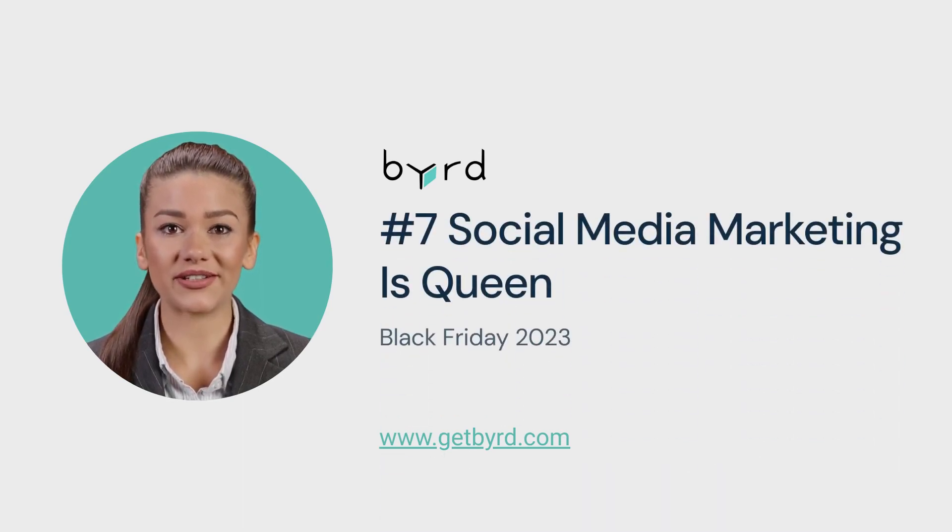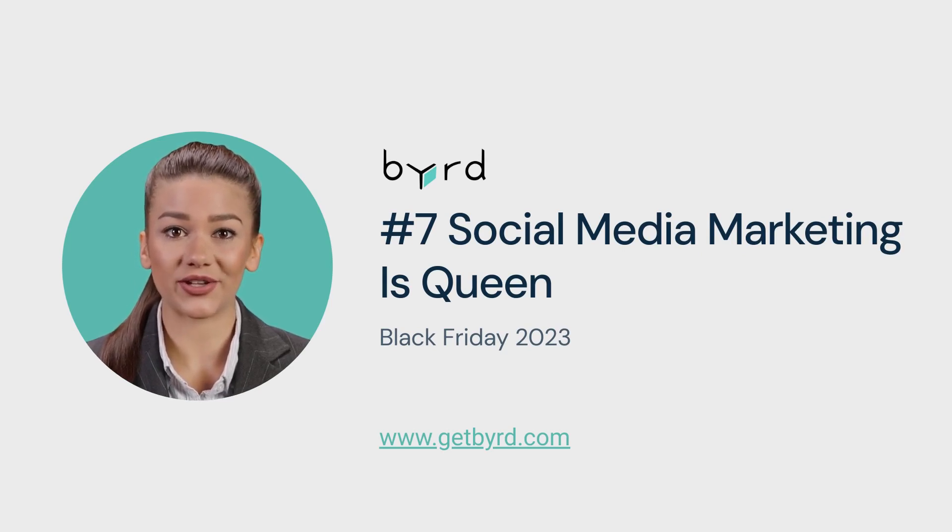Tip number 7: Social media marketing is queen. Engage with your audience without overdoing promotions. Utilize user-generated content and social shopping features.